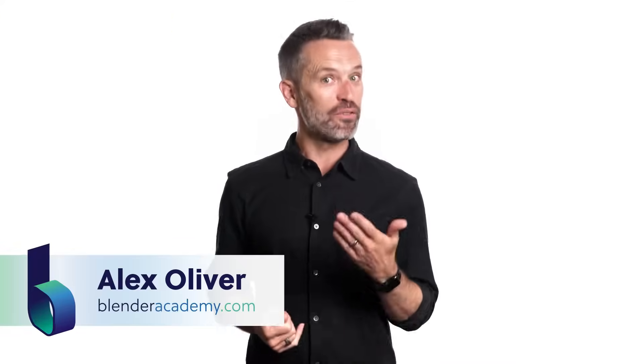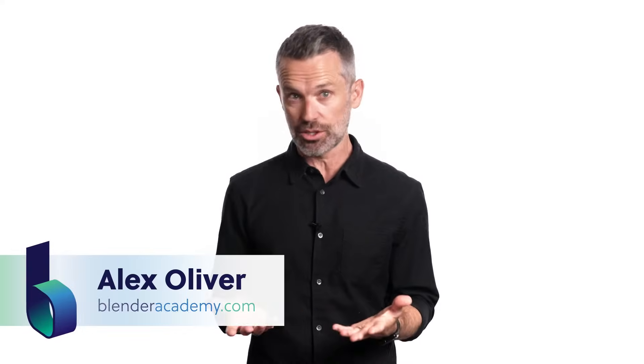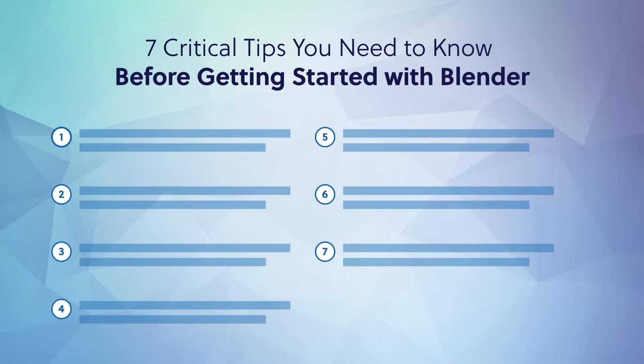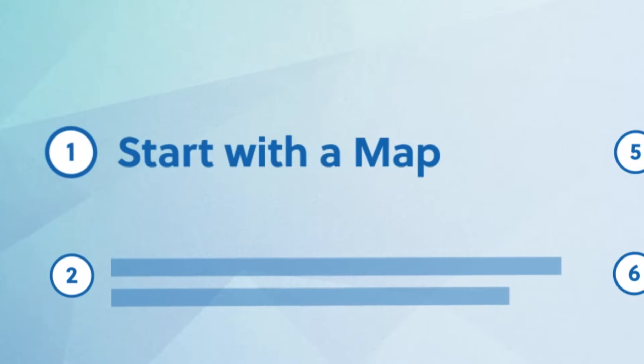I'm Alex Oliver, and over the past decade I've taught thousands of students and professionals like you the fundamentals of 3D modeling. And now, I'm going to share these crucial tips for getting started on the right course with you. So, what are the 7 critical tips you need to know before getting started with Blender? Let's dive into the list with number 1: start with a map.